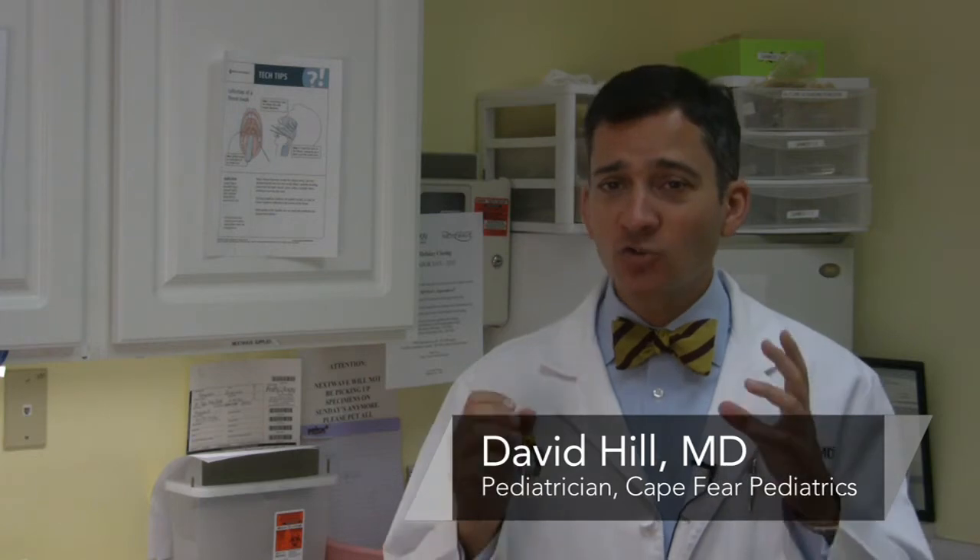Hi, I'm Dr. David Hill and today we're going to be talking about alternative remedies to urinary tract infections in babies. Now, I've got to tell you, this is a really serious topic. Of life-threatening infections that occur in infants, many of them start in the urinary tract.